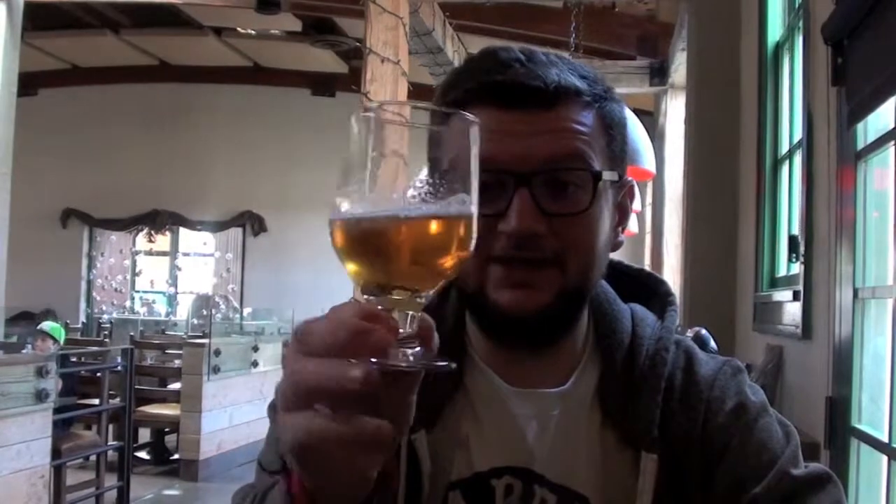This one was 7.2% I think, and this is 6.3% I believe. So we'll start off with the IPA first. We have a wonderful little fluorescent orangey-coloured beer. It has a nice amount of lacing, even though there's not much head retention because it sounds like it's from a keg. Nice and well chilled. There's not much carbonation in it, but it definitely looks good.